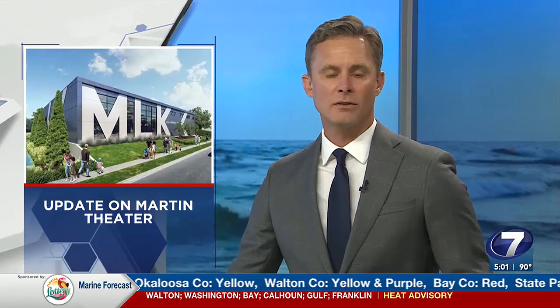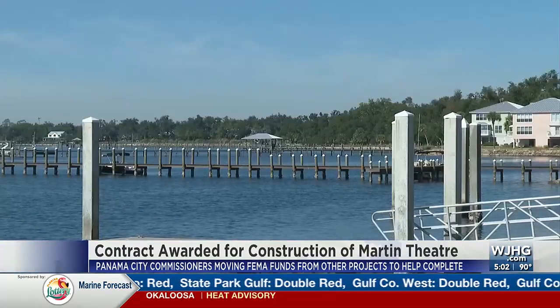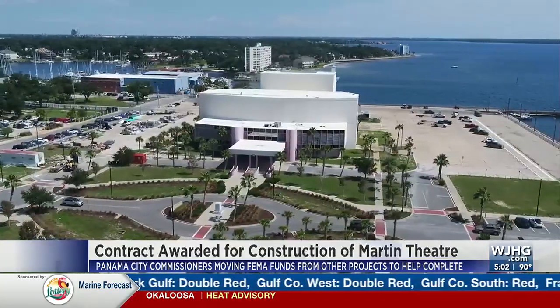A beloved historic building in downtown Panama City now has a contract so that a renovation can begin. Since Hurricane Michael, this building has sat empty. During today's Panama City Commission meeting, commissioners requested to move some FEMA money from other projects to the Martin Theater.